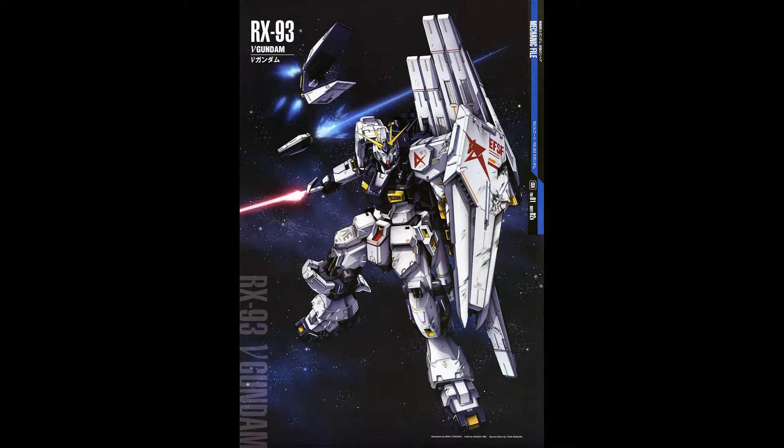Hey guys, welcome back to Mecha Facts. In today's episode is the RX-93 Nu Gundam, a prototype Newtype-use general purpose mobile suit from the Universal Century timeline of the Gundam metaverse.